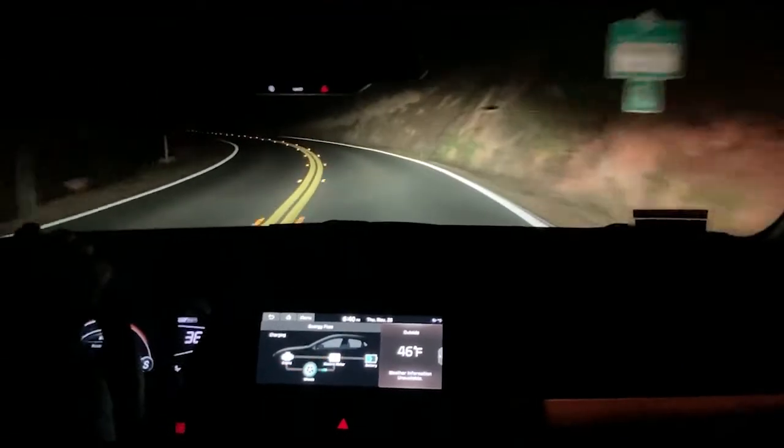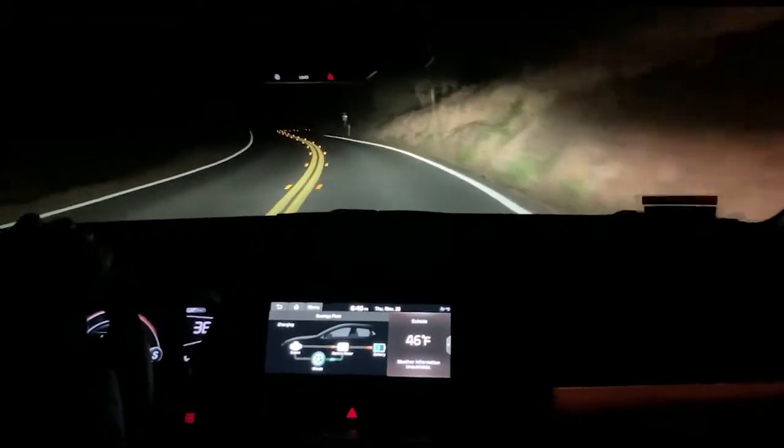All the little gadgets and gizmos work — including the rear view mirror auto-dimming headlights.